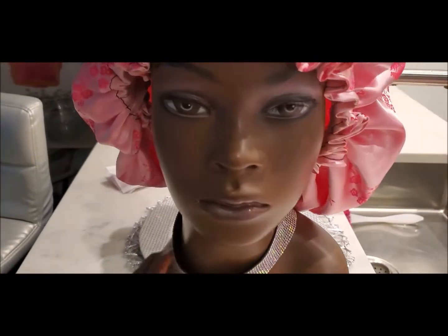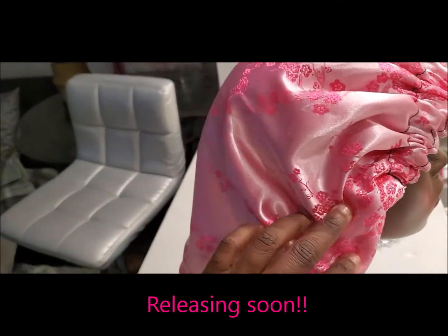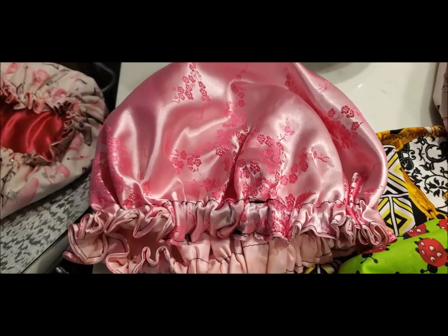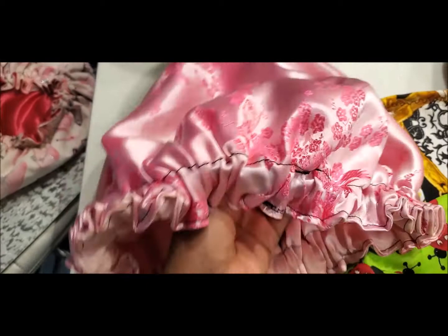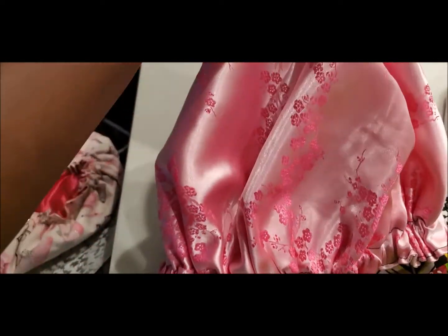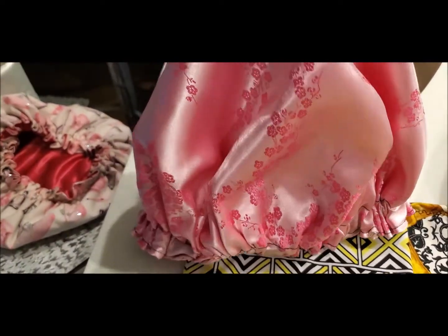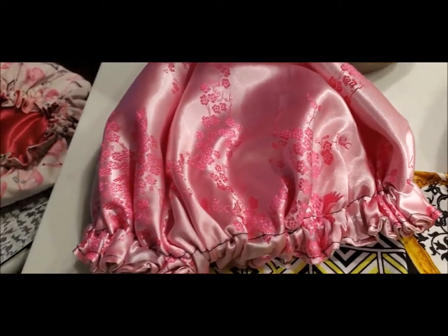First and foremost, I'll show you the one that's on the mannequin already. This one is not yet released — I was supposed to release this for Valentine's Day but I got really busy with lip gloss orders and other orders and didn't get to. This one is a floral print bonnet, and it's floral on one side with a solid pink on the inside. It is satin on both sides and will be available soon. Today is April 12th.